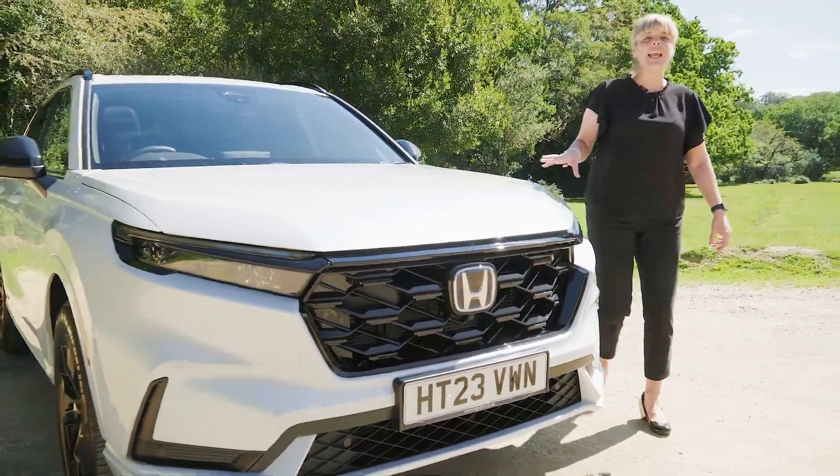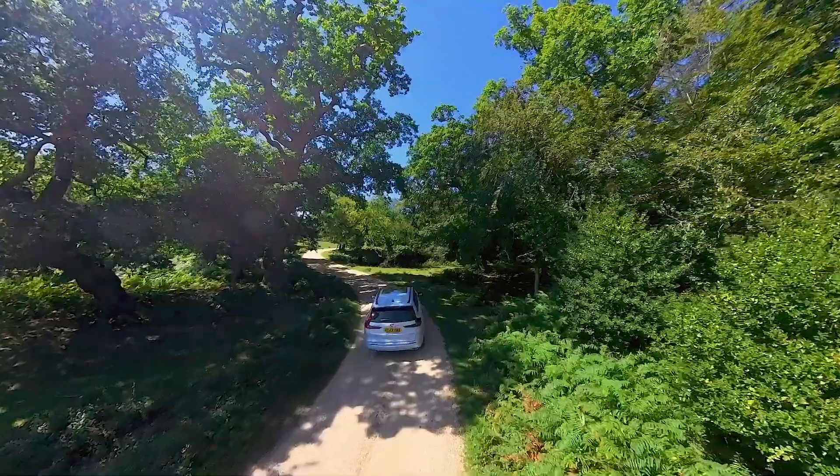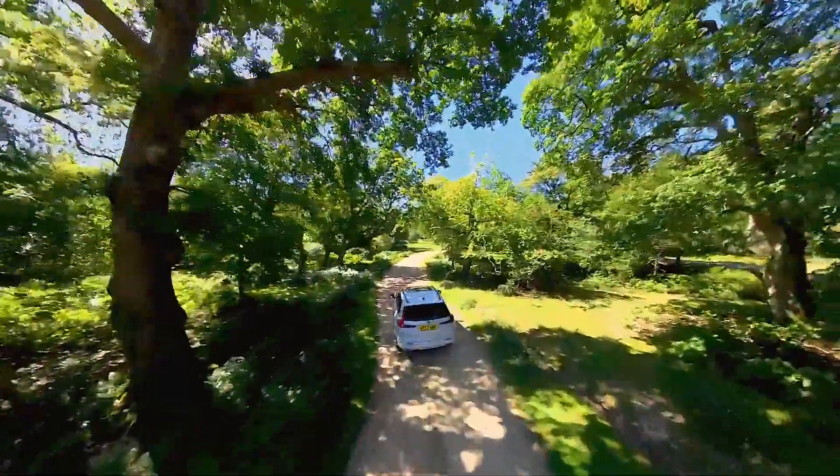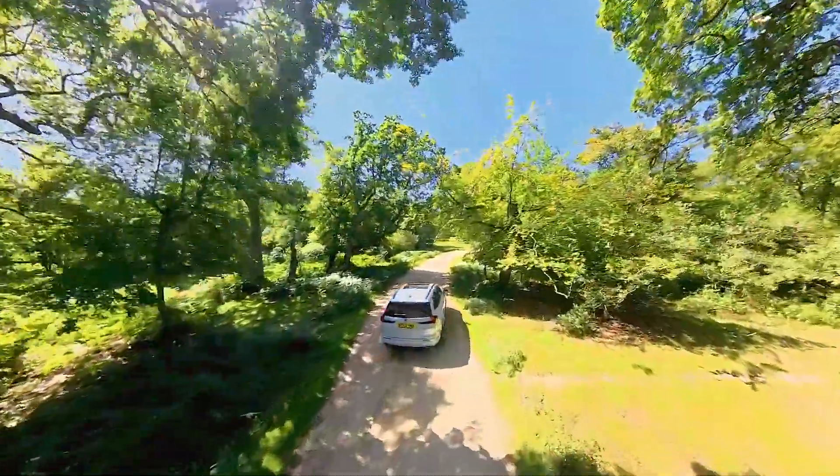With the new streamlined bonnet and the new mesh grille, the CR-V also comes with two additional front sensors which now enable the front cross traffic monitor, as well as the rear.